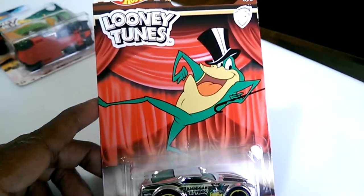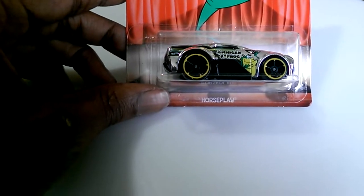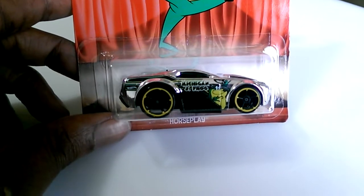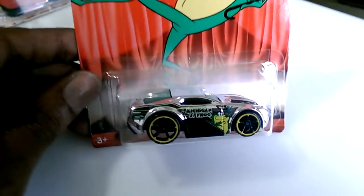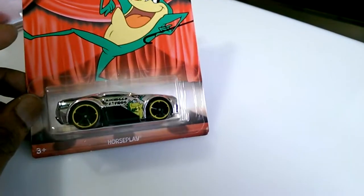The last one is Horseplay, which features Michigan J. Frog on the side of the car — I like the graphics on that one. And that's it for today. I did order some stuff from Walmart online and it hasn't come in yet — I'll make a video when I get it. Thanks, see you later.